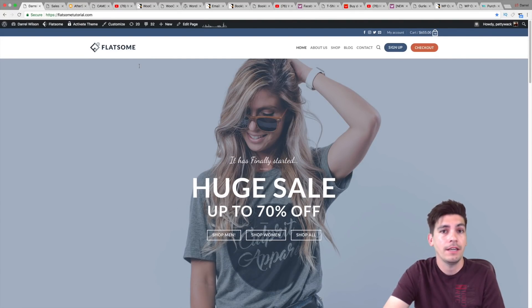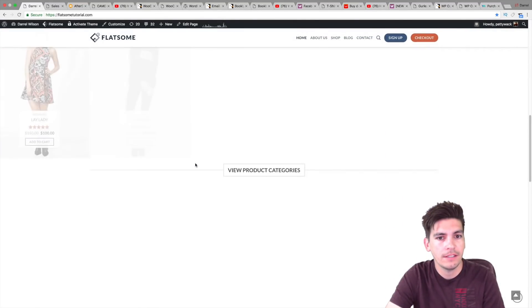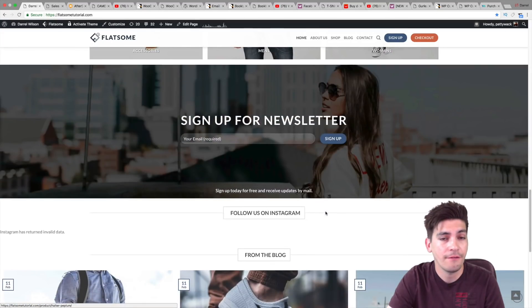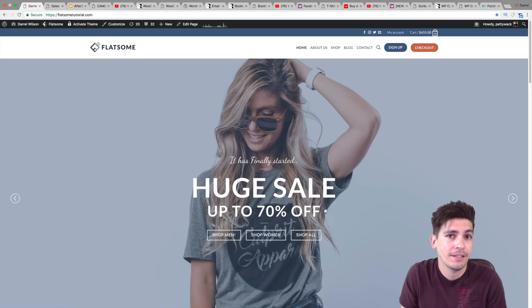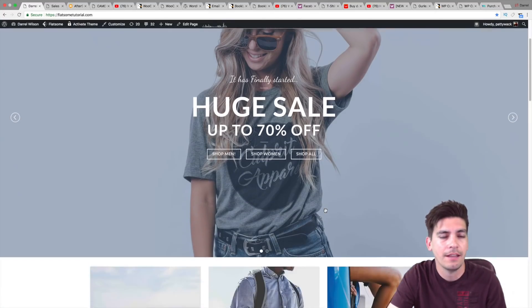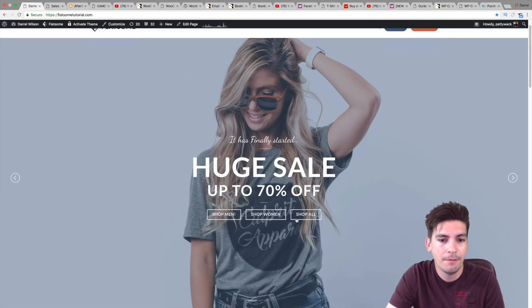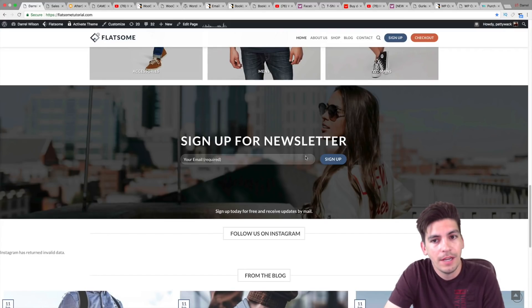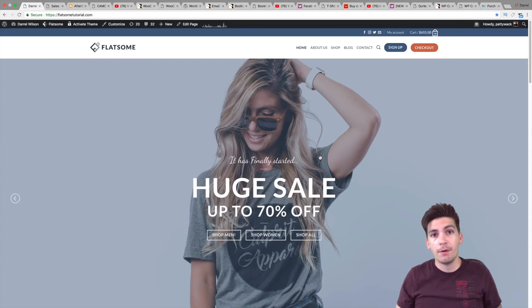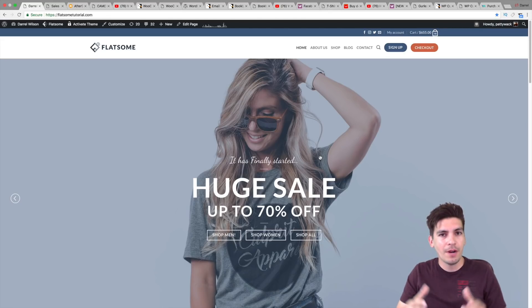It is number one for WooCommerce on Envato Market for a reason. You get so much — like six or seven different styles you can use for products, and it comes with around 500 different templates and layouts so you'll never have to design anything from scratch. They give you the Flatsum Studio with about 600 templates. You never need to design anything from scratch. I hope you all enjoyed my list of these plugins. If you are interested in making an e-commerce website with Flatsum, I highly recommend it. I've used a lot of WordPress themes and Flatsum is the best WooCommerce theme out there on the market. Make sure to subscribe, make sure to like, and I will see you all in the next video.